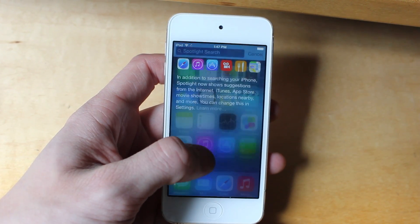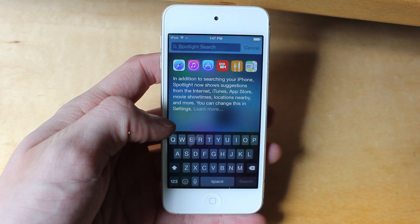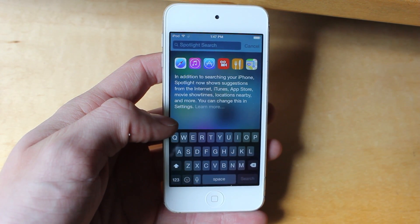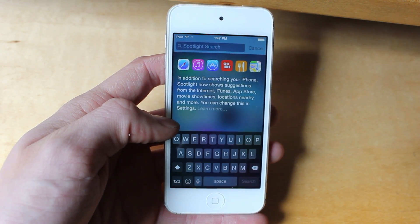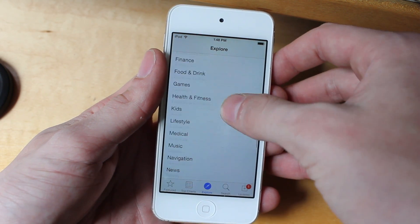Spotlight also received a bunch of new updates. As you can see here, it now searches the App Store for apps you don't even have when you search. Personally, I might find this a little bit annoying, but they made a really big deal of it at the event.